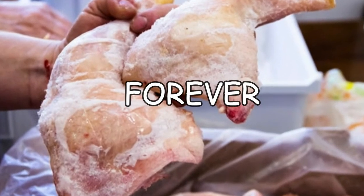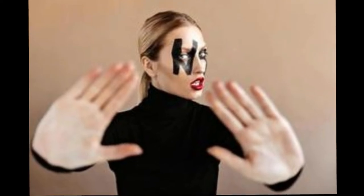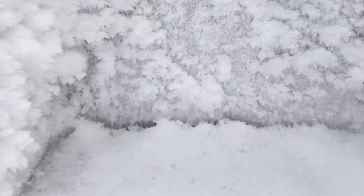Technically, frozen food will last forever if stored at zero degrees Fahrenheit. Packaging food in plastic freezer bags instead of storage containers is actually not a good idea — doing this results in dry texture and less flavor.